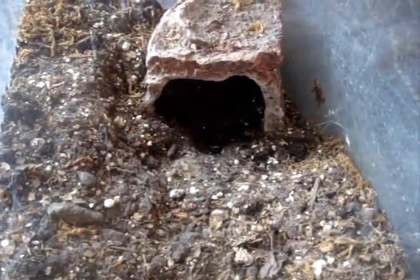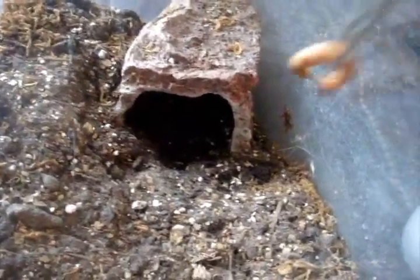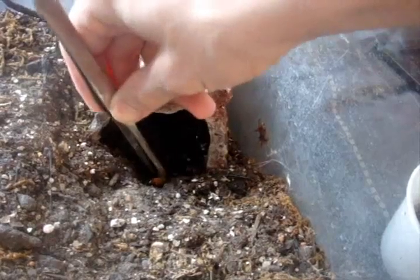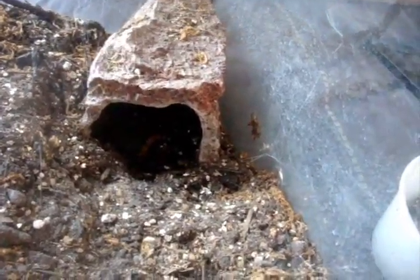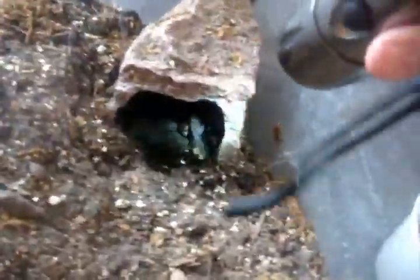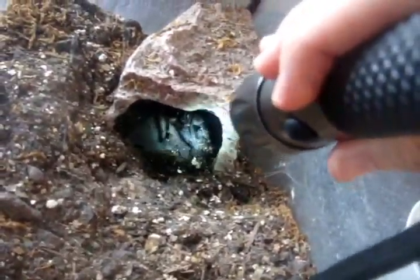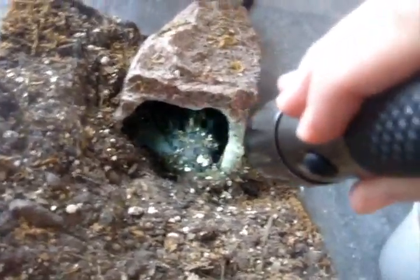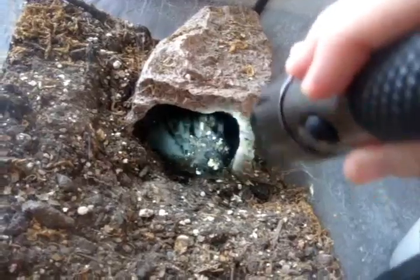Now for some Brachypelmas. This is my largest curly hair, Curly Sue. She's also the oldest. There she goes — there she attacked it. Nice.